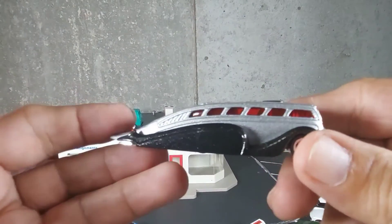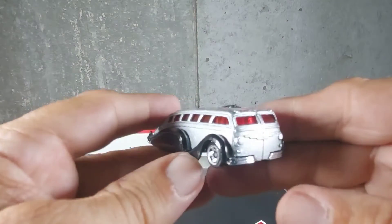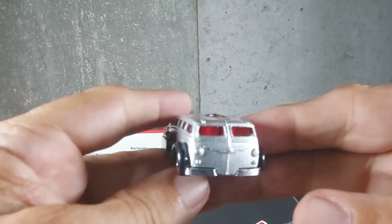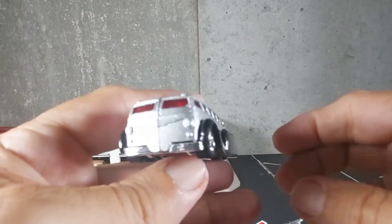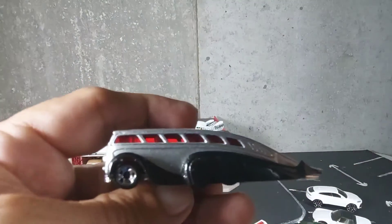I mean, look at that. Look at just the style of that thing. Really, really nice. Old style bus. Cool. Very, very slick.